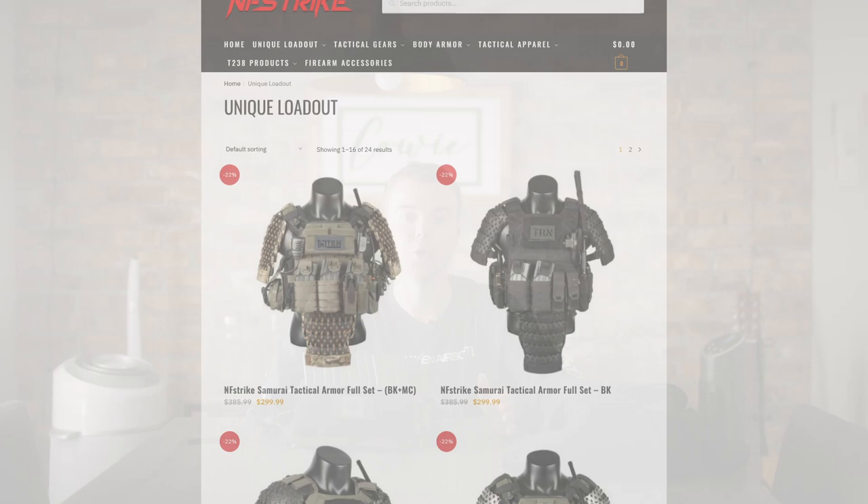Welcome back to crack and mail time. Today we've got an exciting one — we're going to be talking about some unique loadouts. Airsoft is a place where we can wear whatever we want, but no one really goes the extra mile to try something a little unique, and that is why we are talking about NF Strike in today's video.